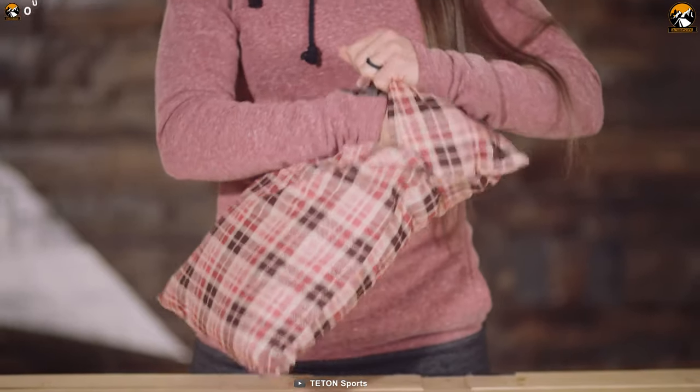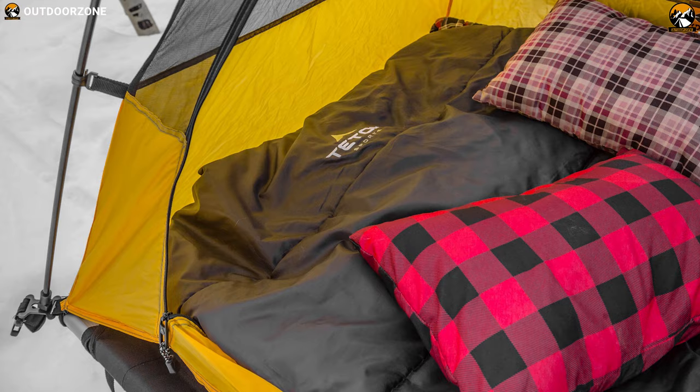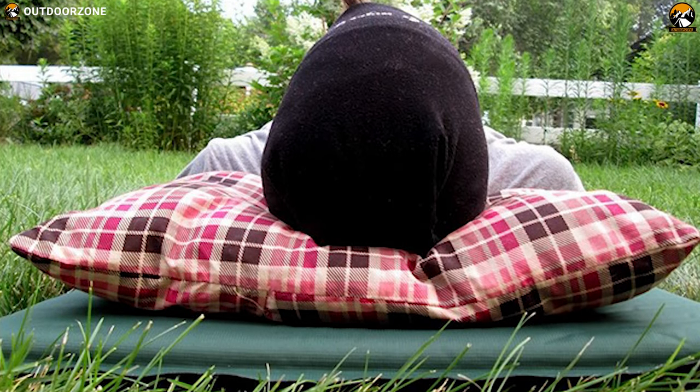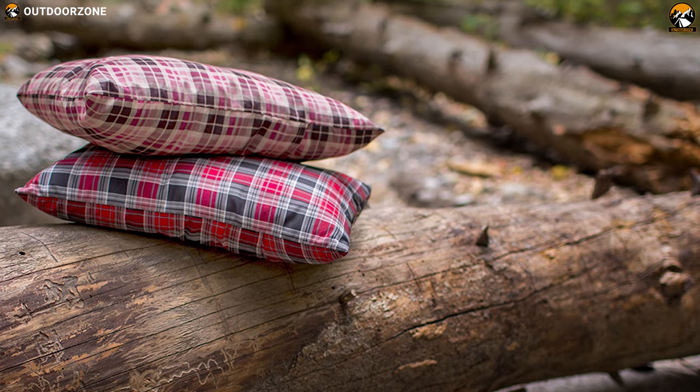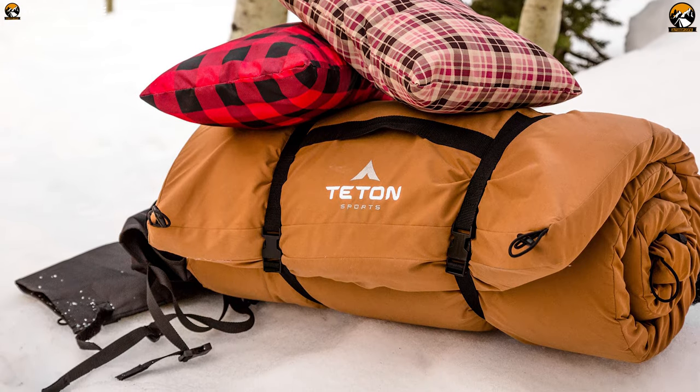No inflating is necessary as this pillow lofts up on its own. Whether you are sleeping under the stars, driving cross-country, or on an airplane, you'll rest easy. Designed to be taken anywhere, this camping pillow is super compact and can be washed easily for long-term use outdoors.